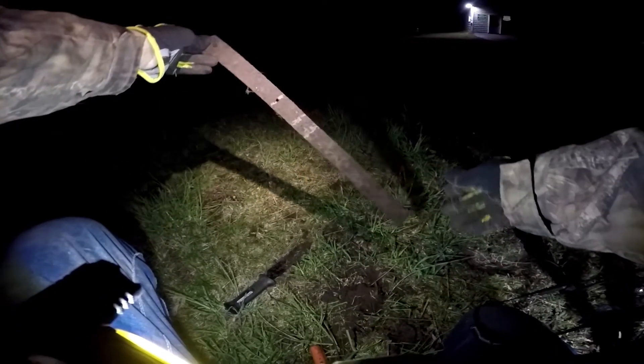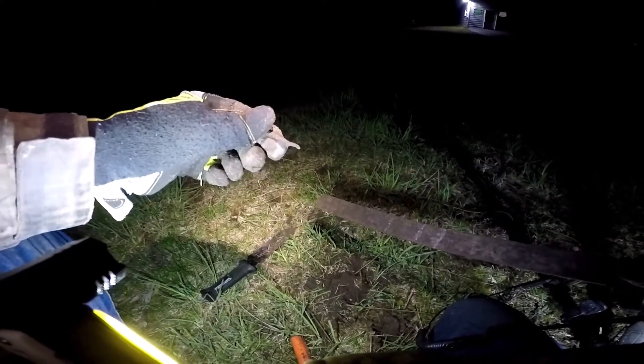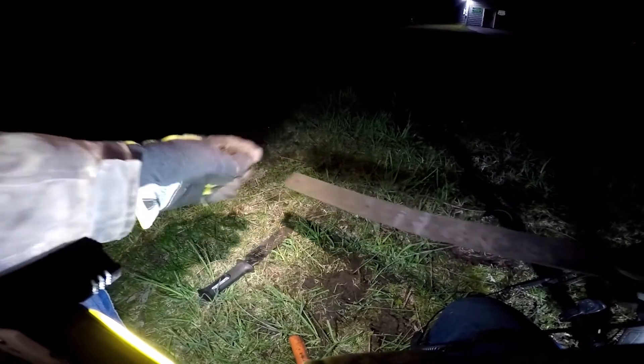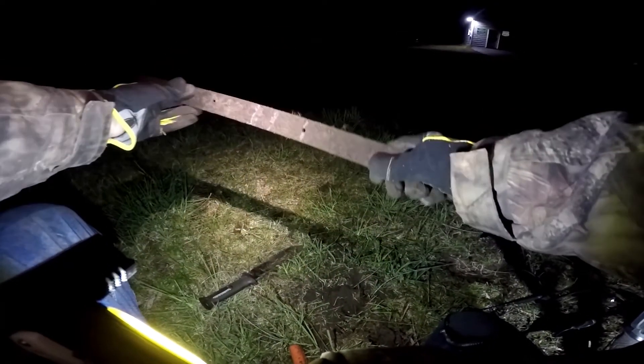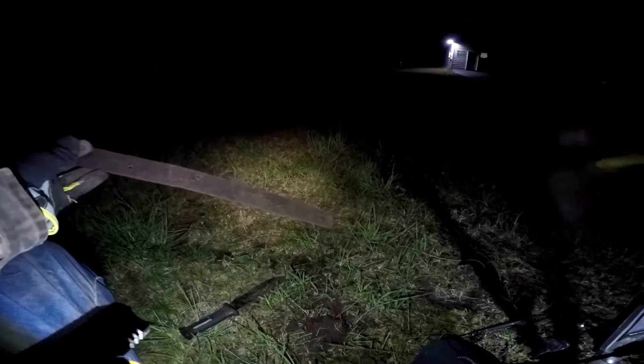Here's my next find — it had a nail in it. Can't tell if it's a square nail. Big old piece of something, band, band something. All right, keep going.